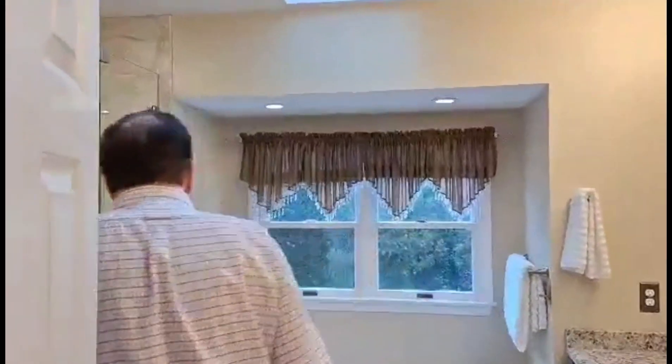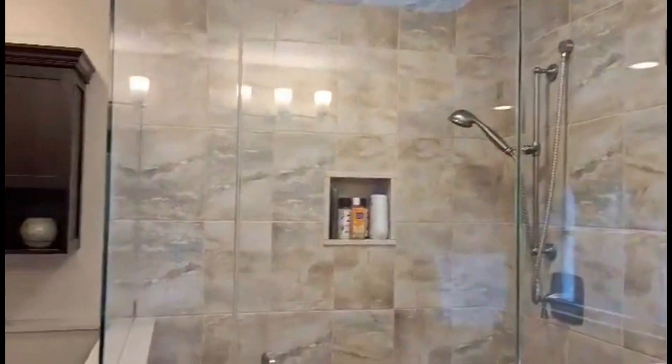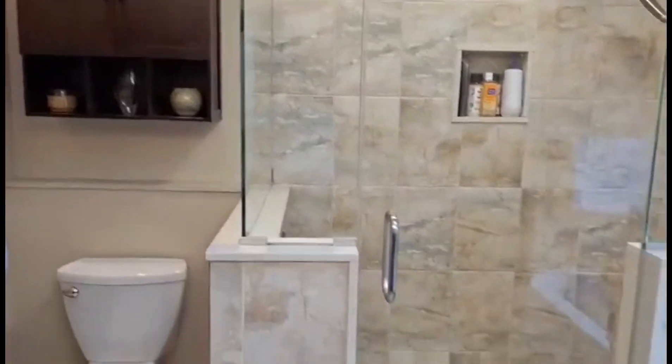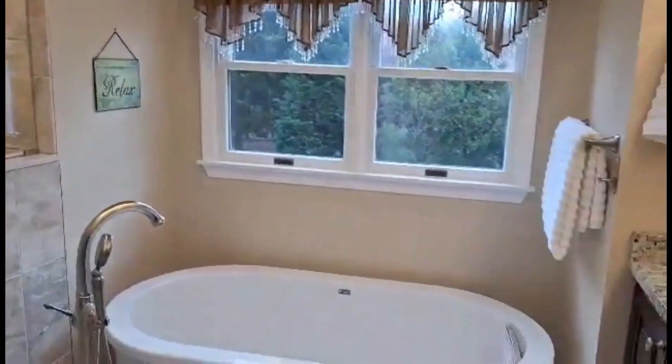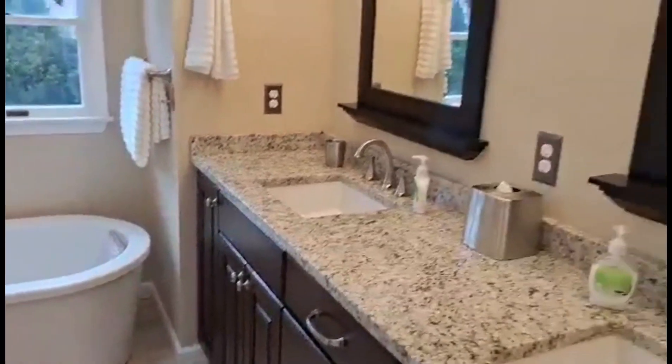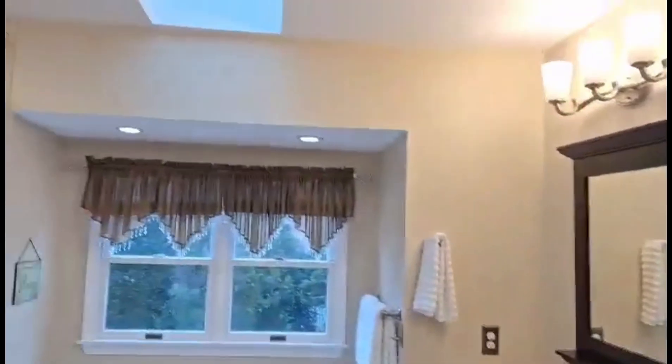The beautiful finishing touch on this bedroom suite is the main bathroom — fully remodeled. Beautiful tile, glass doors, shampoo niche, soaking tub, two-sink vanity, and a skylight. Everything you wanted.